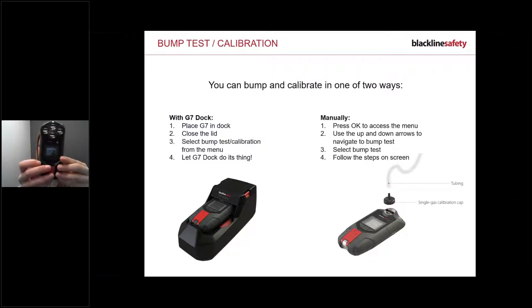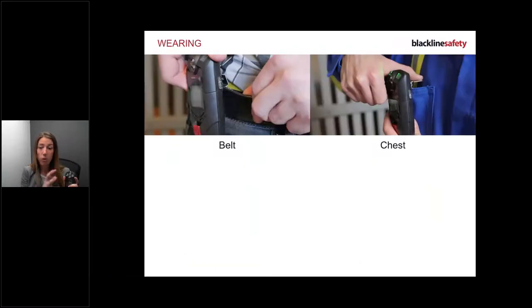To bump manually, press OK to get to the menu, scroll to bump or calibrate, press OK, and it will say 'continue with bump test.' Select yes, then it will say 'start applying the gas.' Make sure you have your tube with the calibration cap on the device ready to go. Attach the cap, and the device will tell you what to do next. It's pretty simple.